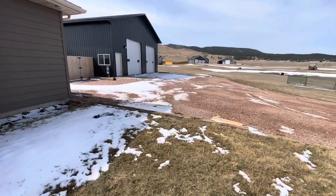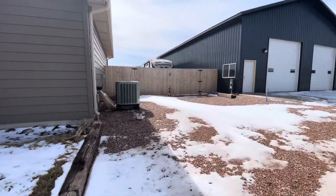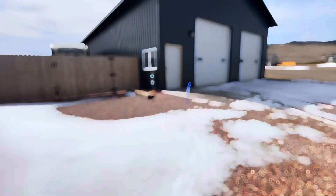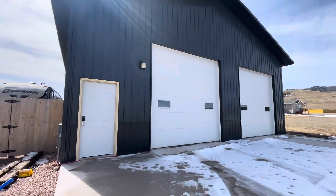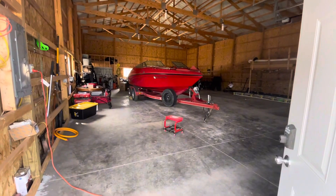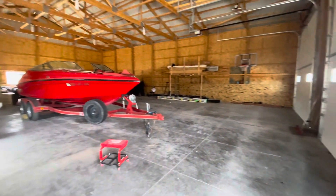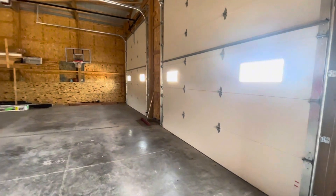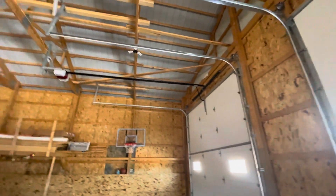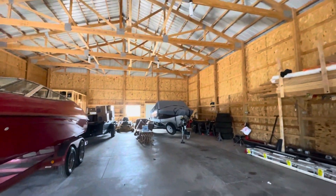Heading outside, the property includes gravel RV parking with a new 16-foot gated access, providing convenience and security for outdoor enthusiasts. A recent addition to the property, the beautiful 40x60 detached shop offers ample space for storage, hobbies, or projects, and is also roughed in for plumbing for a full bath, adding versatility to the space.